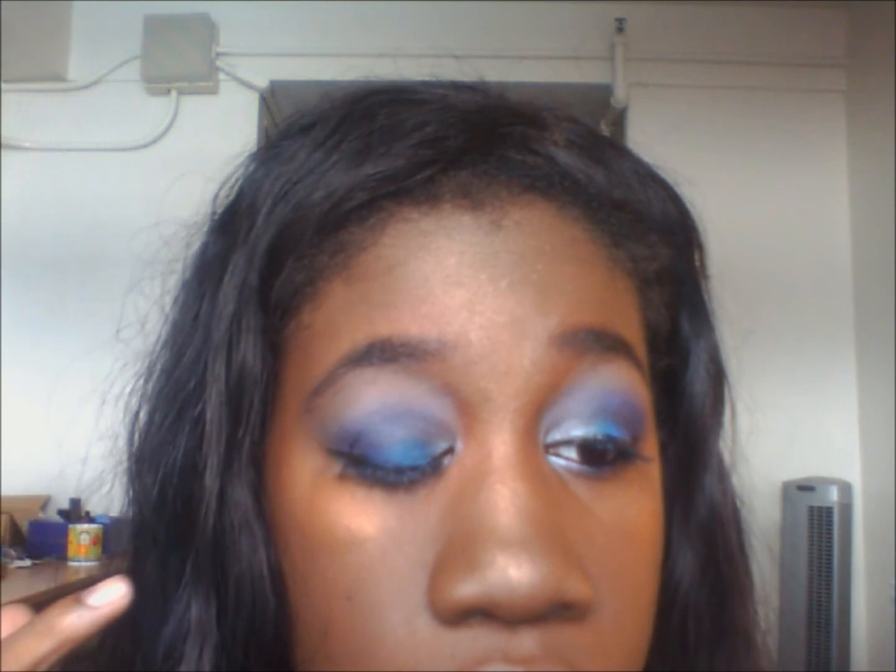Until next time, stay beautiful inside and out! If you want to see the tutorial for this eye look — which is for Hawkeye from The Avengers — I'll link it below or somewhere in this video. It looks really cool, so I'll probably link it around here. Bye guys, and until next time, stay beautiful inside and out!